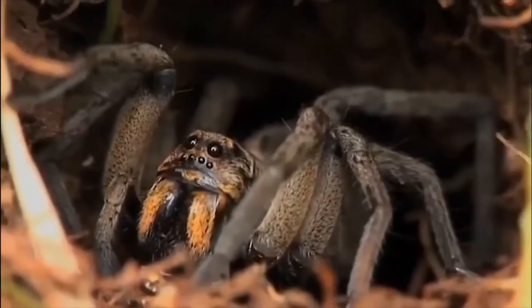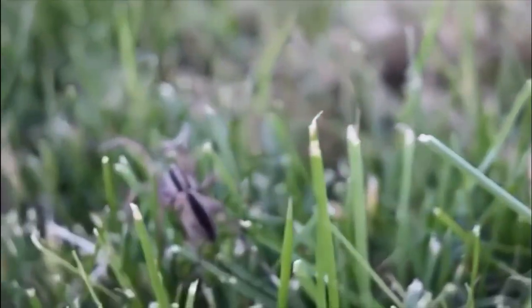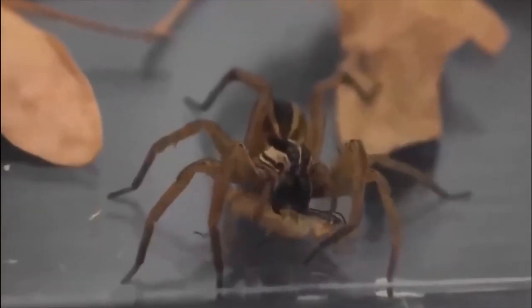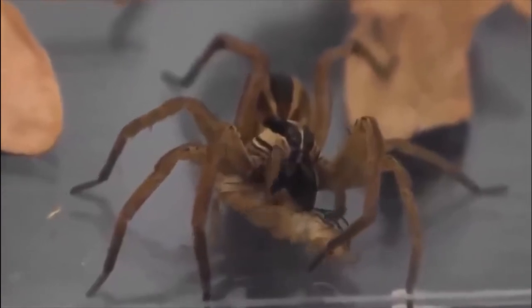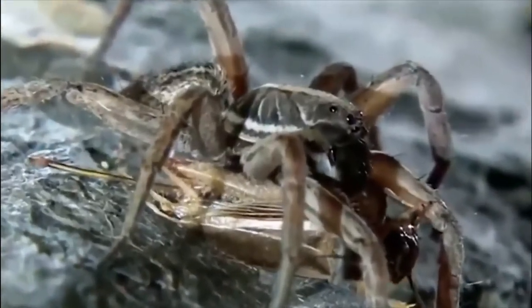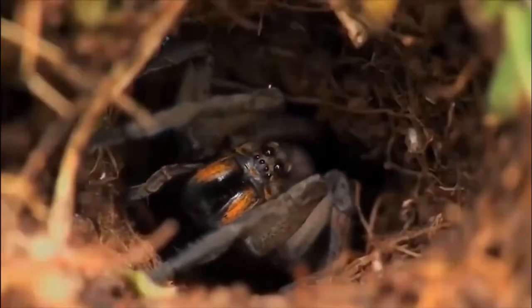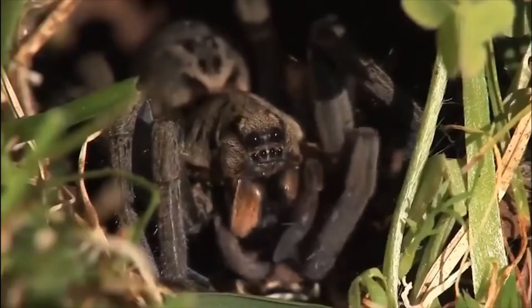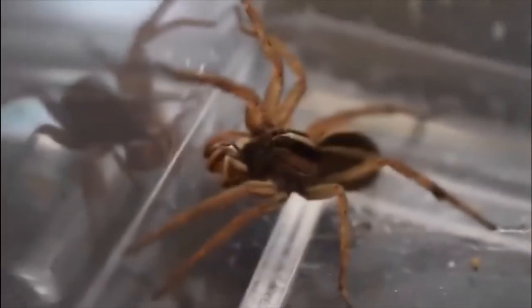Found in different regions across the world, there are a number of different genera of wolf spiders, the largest of which can grow to two or three inches long. They have eight eyes arranged in three rows and, unlike other species of spider that typically have poor eyesight, wolf spiders have extremely good vision. Combined with hairs on their legs that detect vibrations, they are perfectly adapted to tracking and hunting prey. They don't spin webs and instead prowl the ground and trees in search of food.